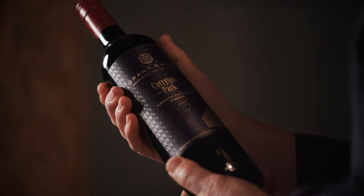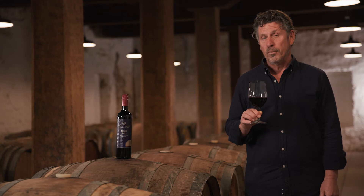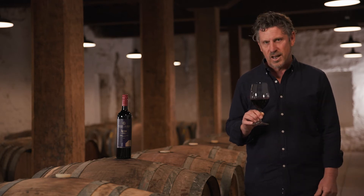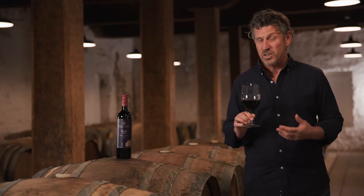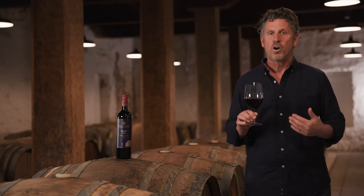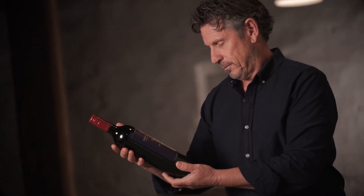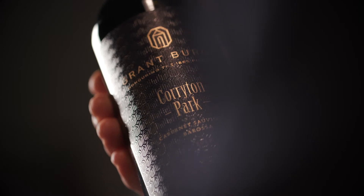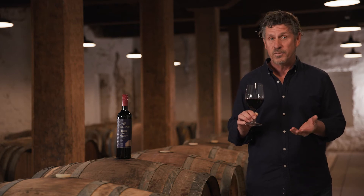I'd like to talk about the 2019 Corryton Park Cabernet Sauvignon. This is a wine predominantly from the Corryton Park vineyard, a fabulous vineyard at the southern end of the Eden Valley — a terrific vineyard for Cabernet. It's from the 2019 vintage, which is quite a dry, warm, almost hot vintage, which generally doesn't suit Cabernet. But this just shows the diversity of the Barossa because we've got these two wonderful regions, the Barossa Valley and the Eden Valley. And when it's a little bit warmer in the Barossa Valley, the Eden Valley excels, particularly with this vineyard which is so high — 450 to 500 metres above sea level.